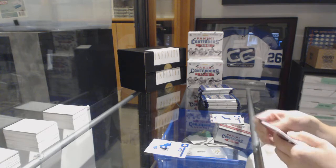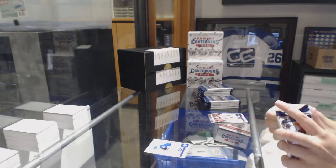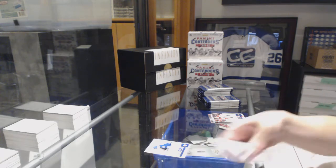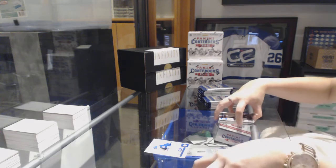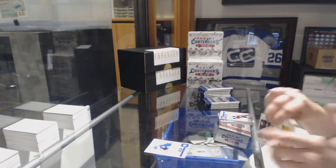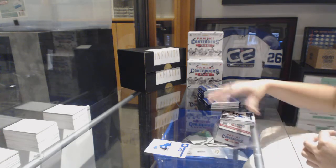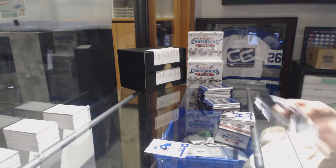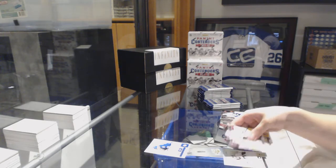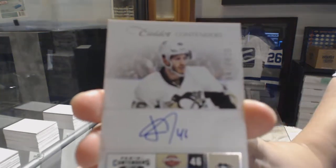I remember there being a lot of base packs in this product, and I remember correctly. We've got a Calder Contenders Auto, numbered 800 for Joe Vitale for the Pittsburgh Penguins.